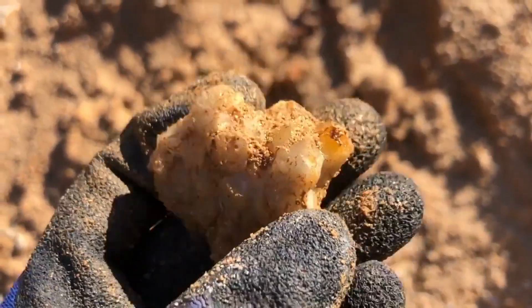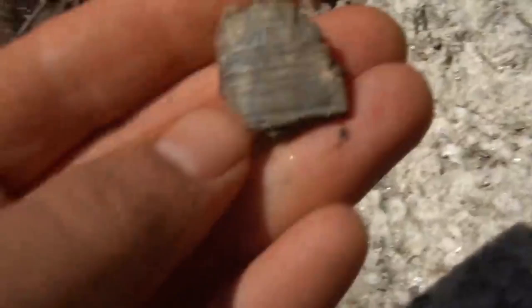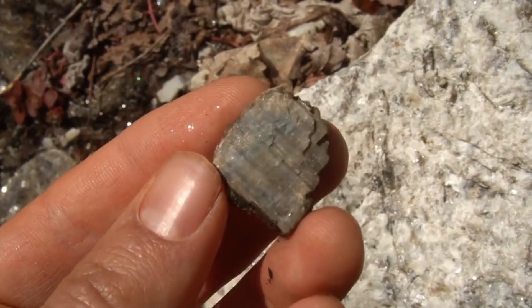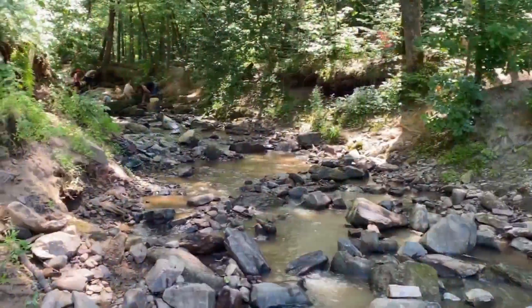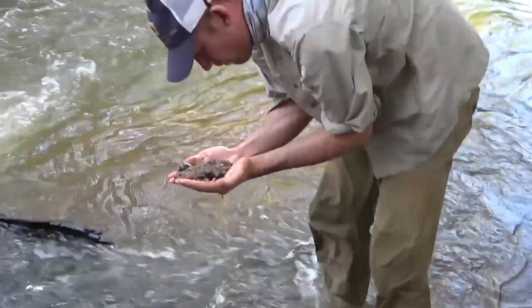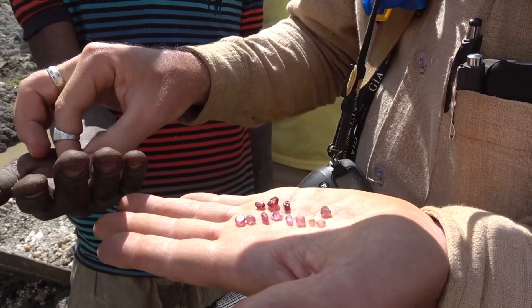Look for color variations in rough stones. A deep wine-red might be garnet. An oceanic blue — possibly kyanite. Milky white veins in quartz could signal embedded amethyst. Even subtle greens, oranges, or smoky hues in ordinary-looking rocks could mark the presence of beryl or topaz. Here's a trick that geologists use: hardness testing. You don't need a fancy kit — just a pocket knife. Quartz will scratch glass. Corundum, like ruby or sapphire, will scratch steel. If your stone resists the blade, it's time to investigate further.